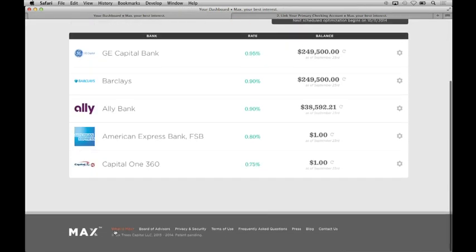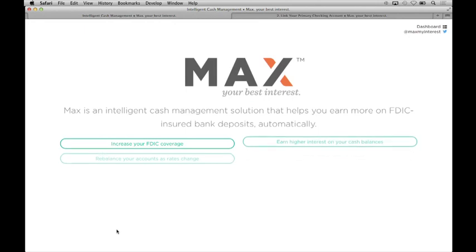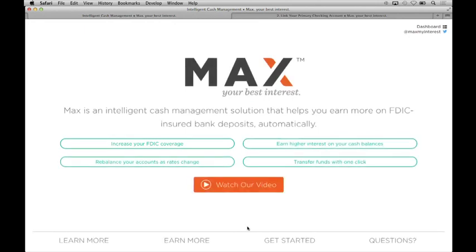I have just one more announcement that I wanted to make today, and this one is something that we're particularly excited about. Up until this point, Max has been available by invitation only. But today here at Finnovate, we're lifting the wall, making Max accessible to anyone who cares to use it. We welcome you to come by our booth at the reception afterwards, get to know us, and learn more about our innovative cache optimization solution. Thank you.